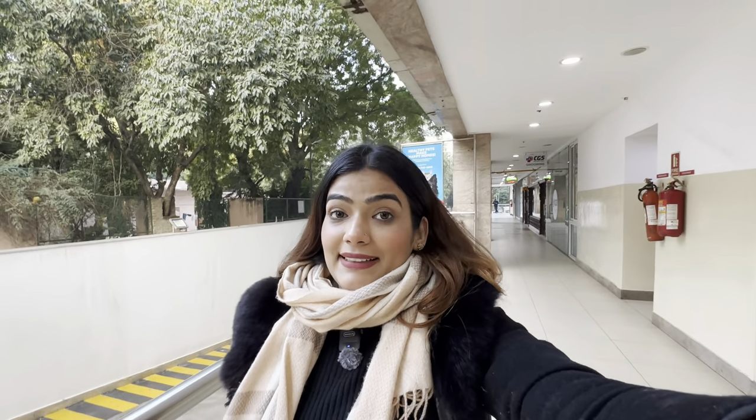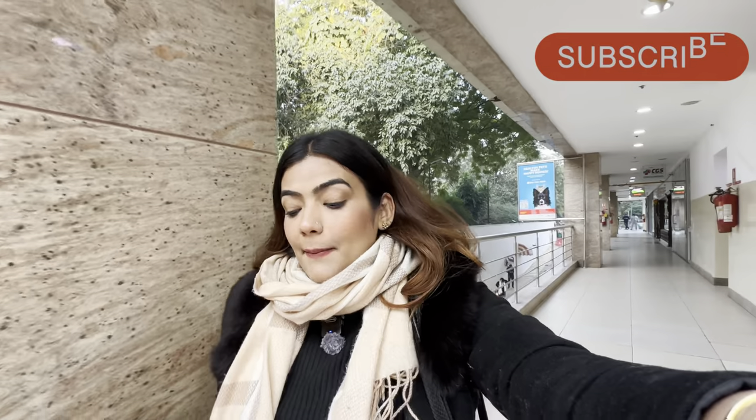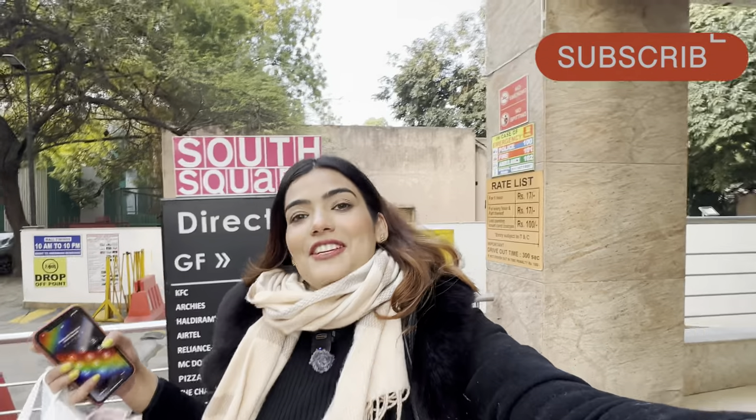I hope you liked today's video — it was really good. I gave you a tour of Sarojini Nagar so that you can plan your visit and go shopping there too. I tried to show the collection and ended up doing a lot of shopping myself — I didn't expect that much but it's been a lot.